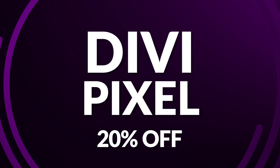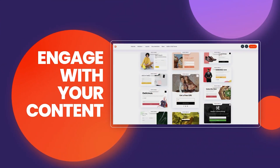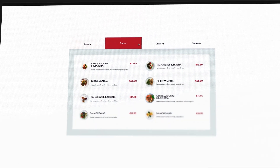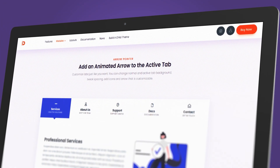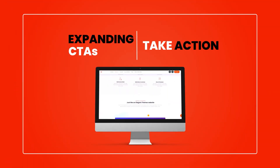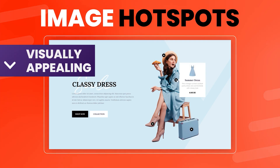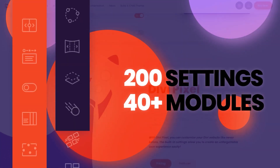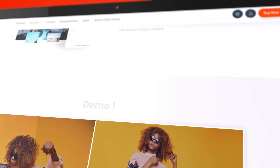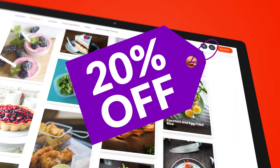Up next is Divi Pixel, which is 20% off during the sale. Divi Pixel is a robust plugin that supercharges your Divi design potential, boasting over 50 modules including flipboxes, before and after sliders, and flexible post grids. All modules are highly customizable — tailor colors, animations, and layouts to match your brand. Divi Pixel also provides 40 pre-designed layouts for various industries. Pick it up now at 20% off.